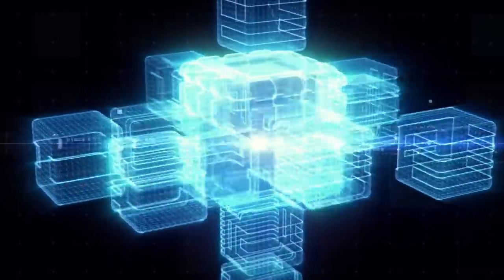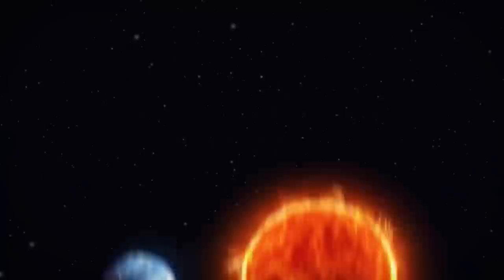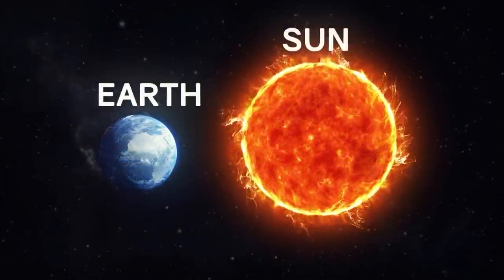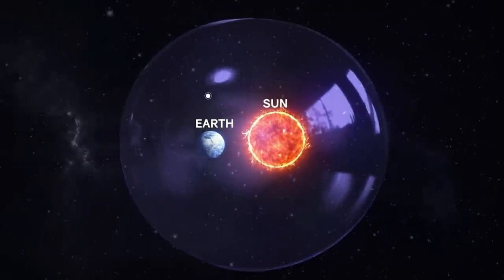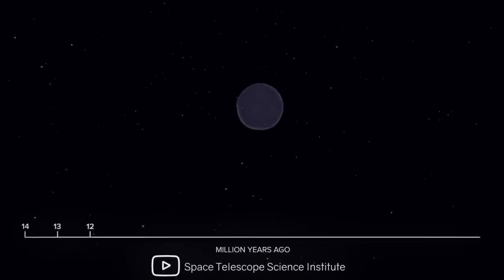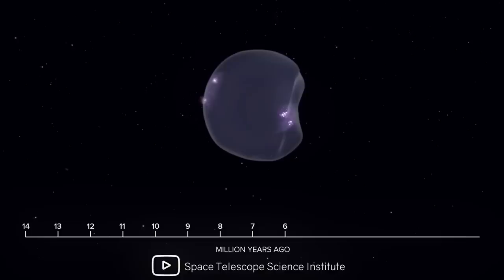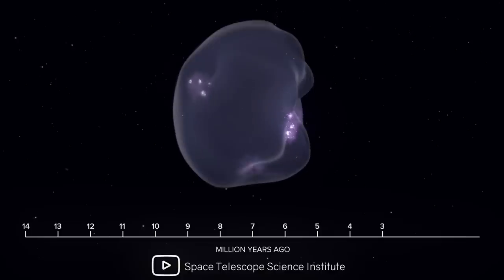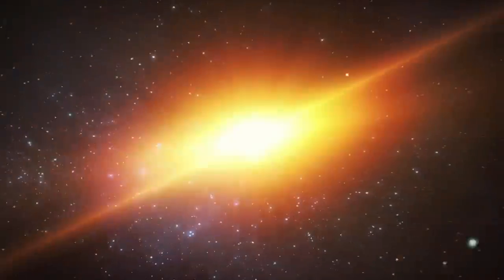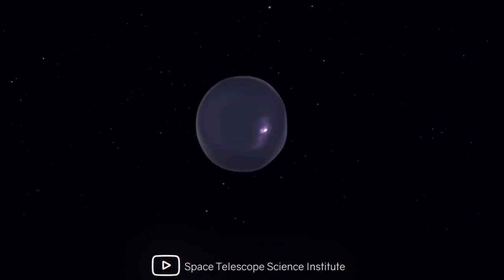They conducted the most complex computer simulations, creating a three-dimensional reconstruction of space and time. The study showed that the Sun and Earth are located almost in the center of a giant bubble with a diameter of 1,000 light-years, which they called the Local Bubble. According to calculations, it began to form about 14 million years ago, requiring about 15 supernovae to explode over several million years, which pushed interstellar gas outward, creating a bubble-like structure. The bubble continues to grow in size.